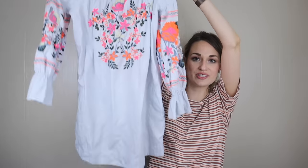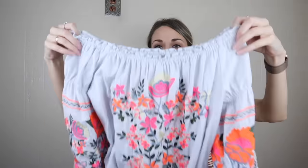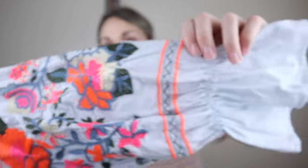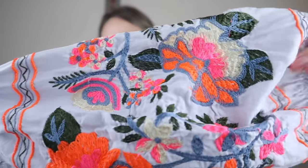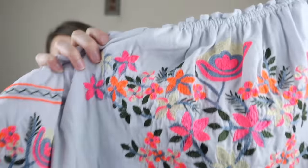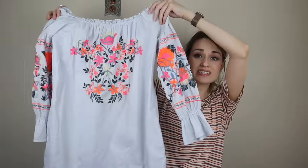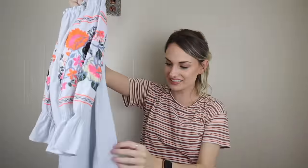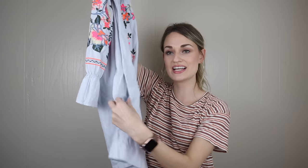Free People embroidered mini dress in a size extra small — how cute is this? Elastic at the shoulders as well as the wrist cuffs. Look at this gorgeous embroidery — so vibrant. This was in a new bin. I saw the embroidery, ran over to it, immediately snatched it out of the bins. It has pockets. I would say this would also fit like a small or medium.